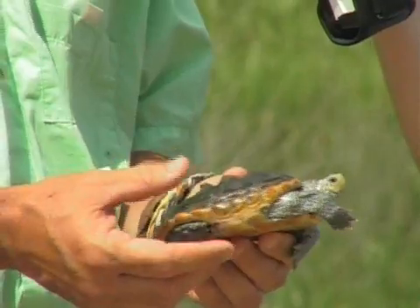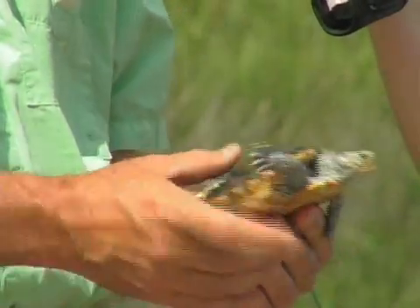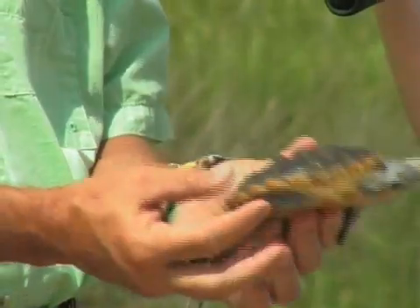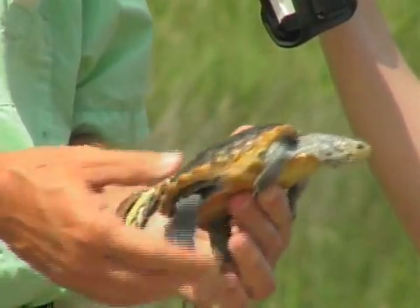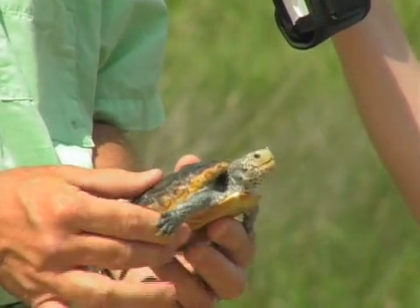They'll lay six to ten eggs a couple of times during the year. This is a male — the Mississippi diamondback — and he won't get much larger than this. The female is maybe about twice the size. These animals are having a tough time along the Gulf Coast, primarily due to habitat loss. Dredge and fill of the marshes has been a real problem for them.